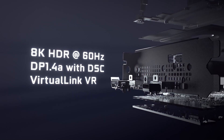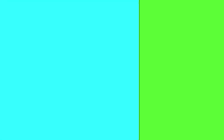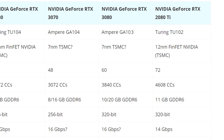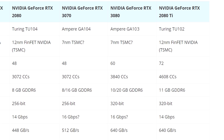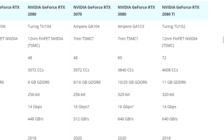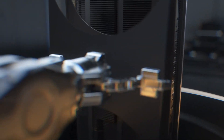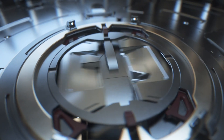We now have specifications for two brand new GPUs. Starting with the GA103, rumored to be the upcoming GeForce RTX 3080: it will pack 3840 stream processors, 60 SMs, and 10 to even 20 gigabytes of GDDR6 on a 320-bit memory bus. 20 gigabytes of VRAM would make for a very expensive card, so my best guess is that they'll stay at 10GB.